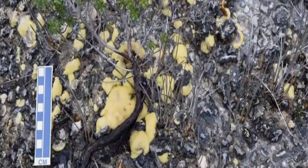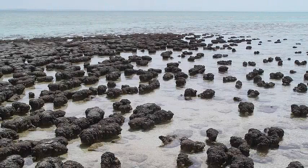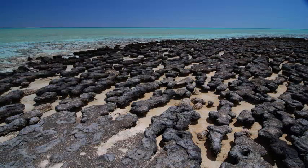Examples of modern living stromatolites in sedimentary rocks are rare, and can usually be found in exotic hypersaline waters. However, in this case, they were found in mounds of fresh spring water in Tasmanian wetlands.